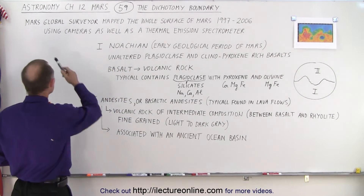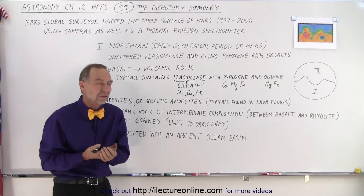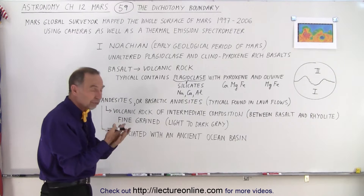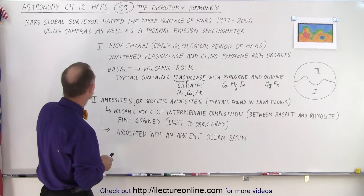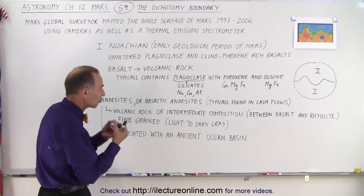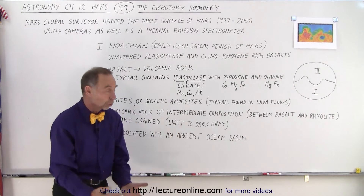We used the Mars Global Surveyor, which mapped the entire surface of Mars between 1997 and 2006 — that's almost a full decade. Not only did we get beautiful visual pictures of the surface of Mars in great detail and resolution, we also used what we call the thermal emission spectrometer, which was able to analyze the composition of the surface on a global scale.